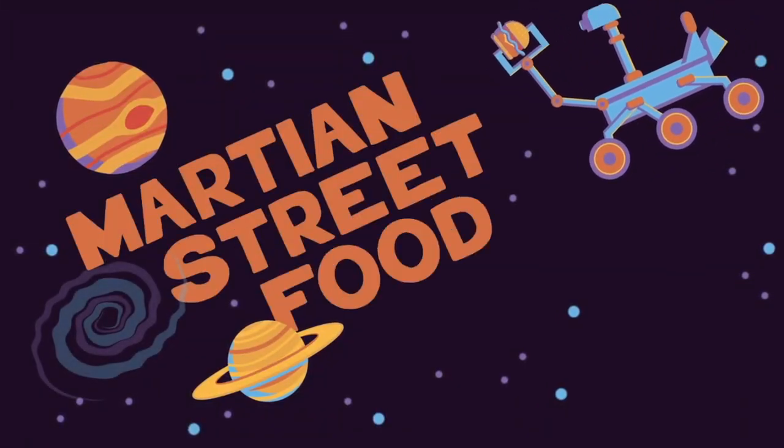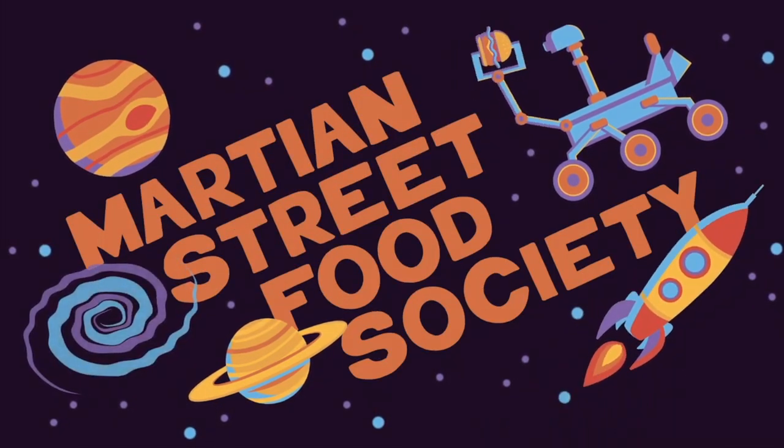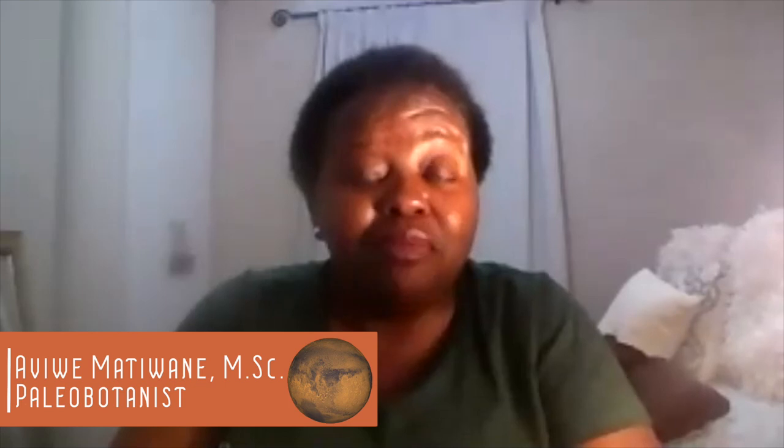I'm Sarah Gilbert and this is the Martian Street Food Society. My name is Alviwe Madwane. I am a paleobotanist. I'm doing my PhD at Rhodes University and I'm a research associate at the Albany Museum.